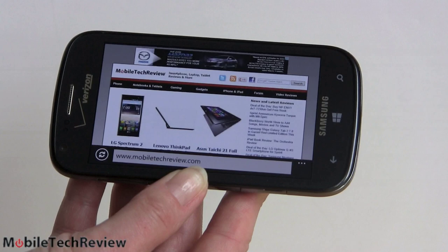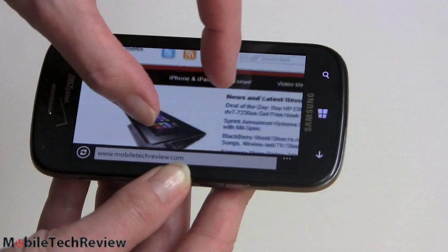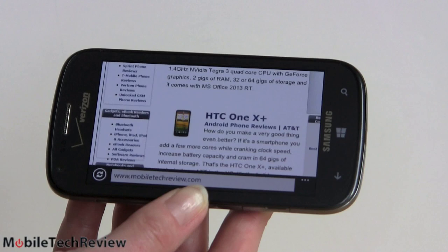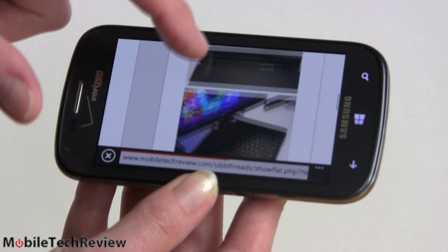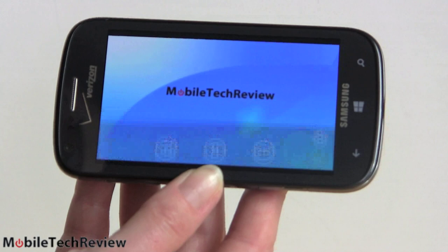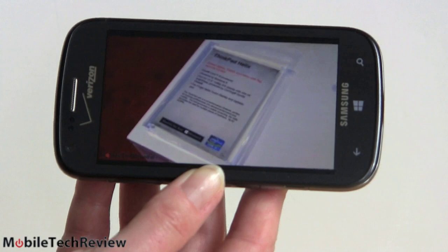For web browsing, this is only an 800x480 resolution display so you won't get so much on screen and text will be small until you zoom in. We're on our own website, mobiletechreview.com — very fast, very fluid. You can certainly read the text once you zoom in. IE10 does a very good job handling most desktop layouts and supports HTML5 video, but not Adobe Flash Player. We tested streaming video over Verizon's LTE network, and despite the slow benchmark speeds, it actually does a fine job when it comes to streaming.